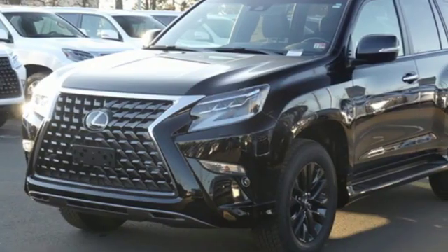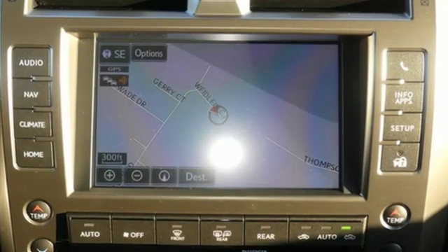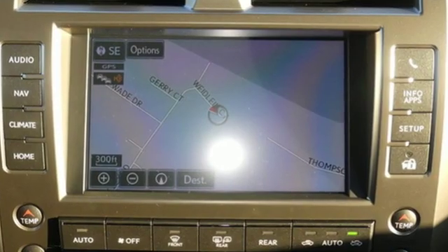Auto dimming rear view mirror, streaming audio, doors and push button start proximity key, dual zone climate control, front and rear parking sensors, and V8 engine.